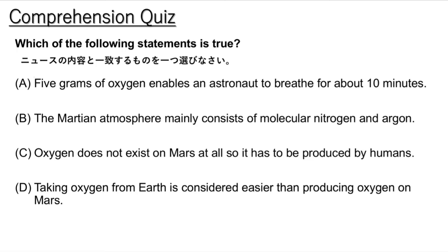The American space agency NASA has collected oxygen from the atmosphere of another planet for the first time. A device on NASA's Mars Explorer Perseverance was able to extract oxygen from carbon dioxide on the red planet. The experimental device is called MOXIE, short for Mars Oxygen In-Situ Resource Utilization Experiment.